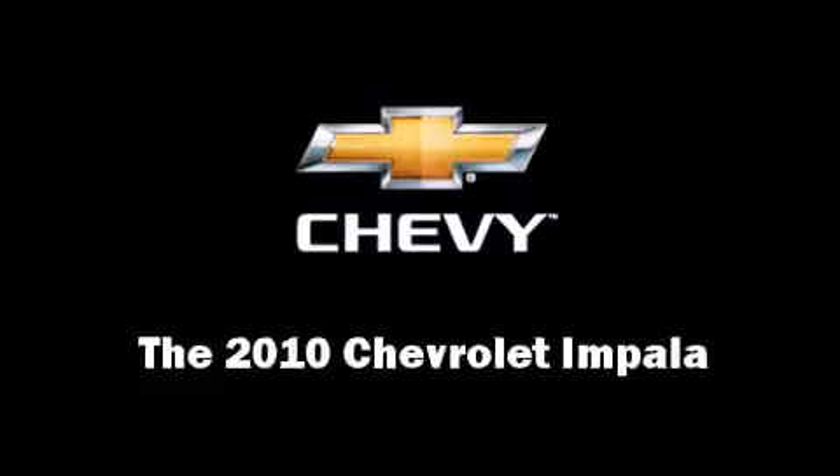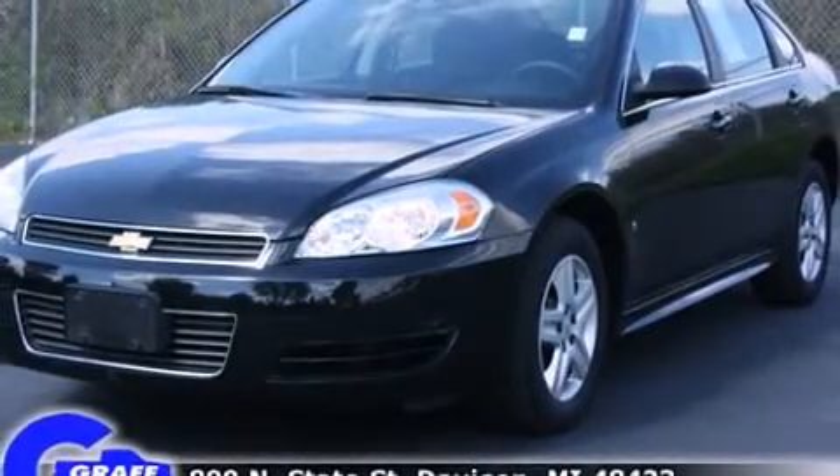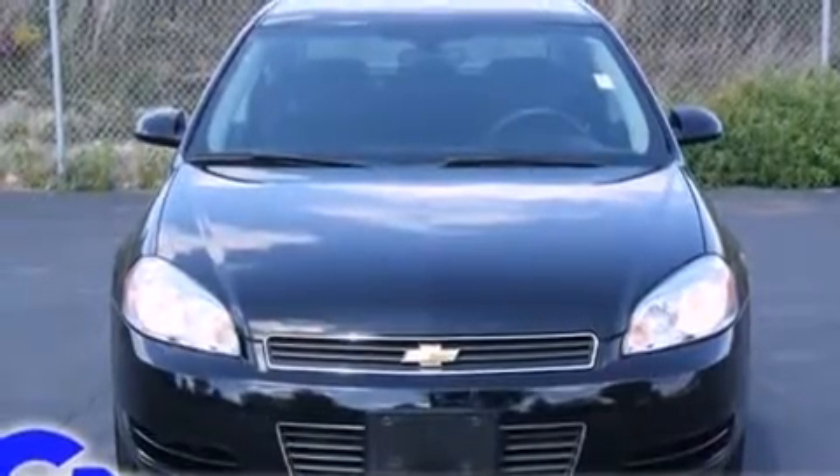Step into the 2010 Chevrolet Impala. With fewer than 35,000 miles on the odometer, this four-door sedan prioritizes comfort, safety, and convenience.